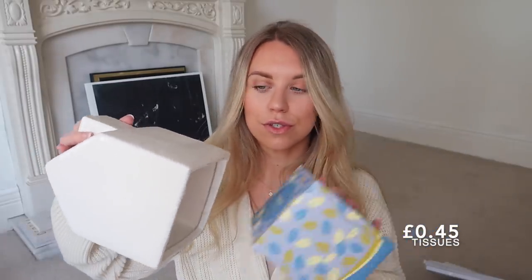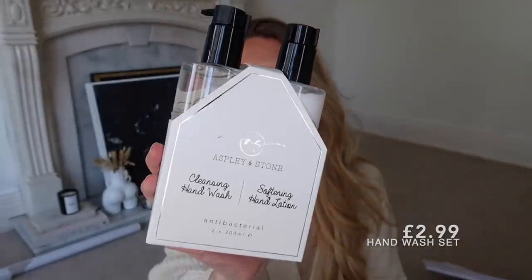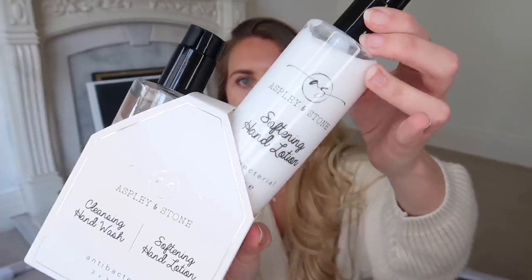At Christmas I was collecting white house village pieces, and I spotted Home Bargains do this white ceramic house tissue box holder - the tissue comes out the chimney like smoke. I really liked it so I picked it up along with a box of tissues. I also got this set of antibacterial hand wash and hand lotion which could go in our kitchen. They look super minimal and simple in design, and the fact they're antibac is great - just a couple of pounds and they look so nice.